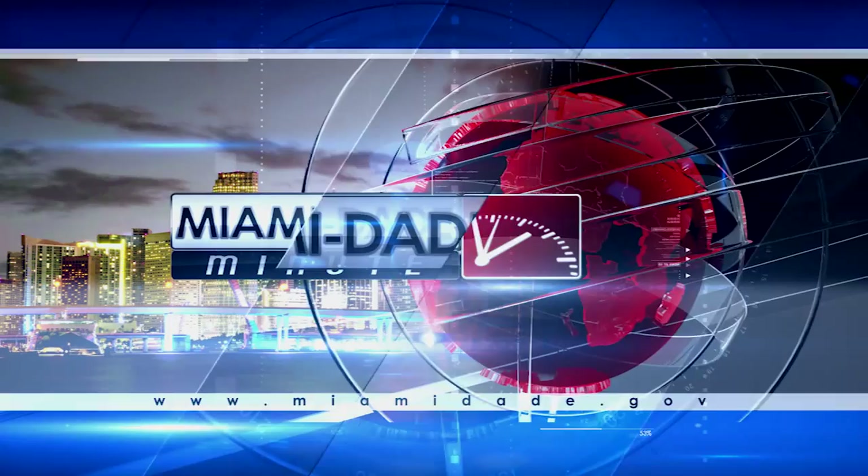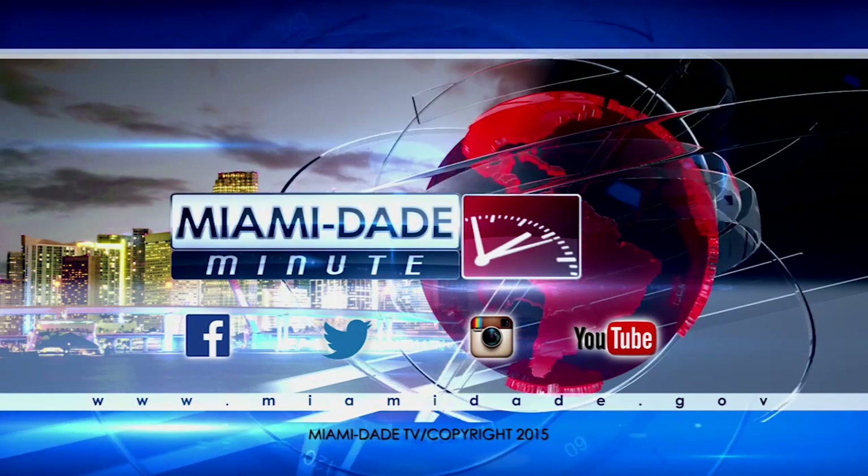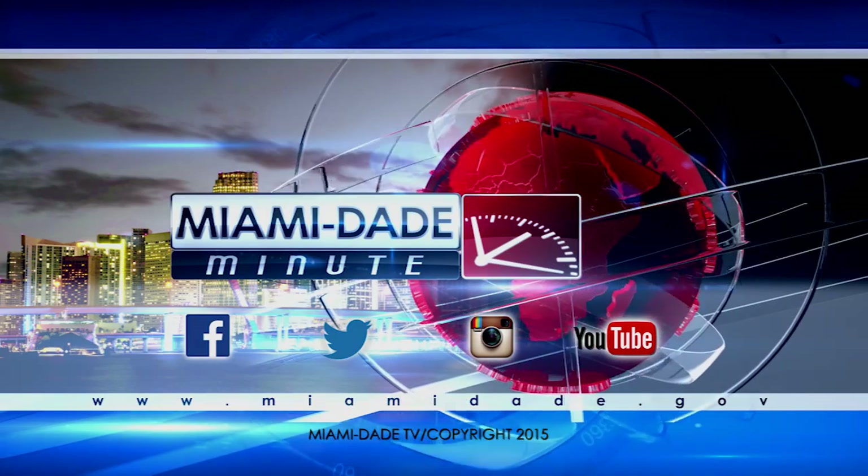And remember, check us out online and follow us on social media for the latest on what's happening in our county. I'm Leila Khalil, and that's your Miami-Dade Minute.